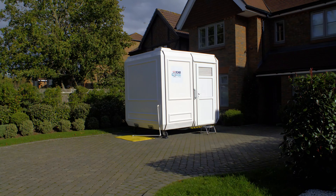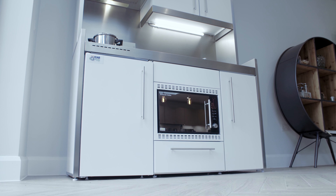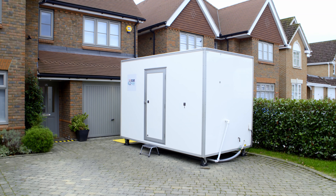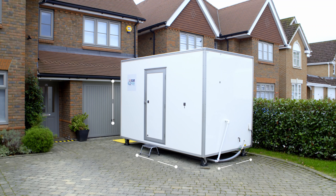Our product portfolio consists of four different pods: an external kitchen and bathroom, and an internal kitchen and shower variant. The external pods have been specifically designed to fit on most residential driveways, as their footprint is the same as a large car.